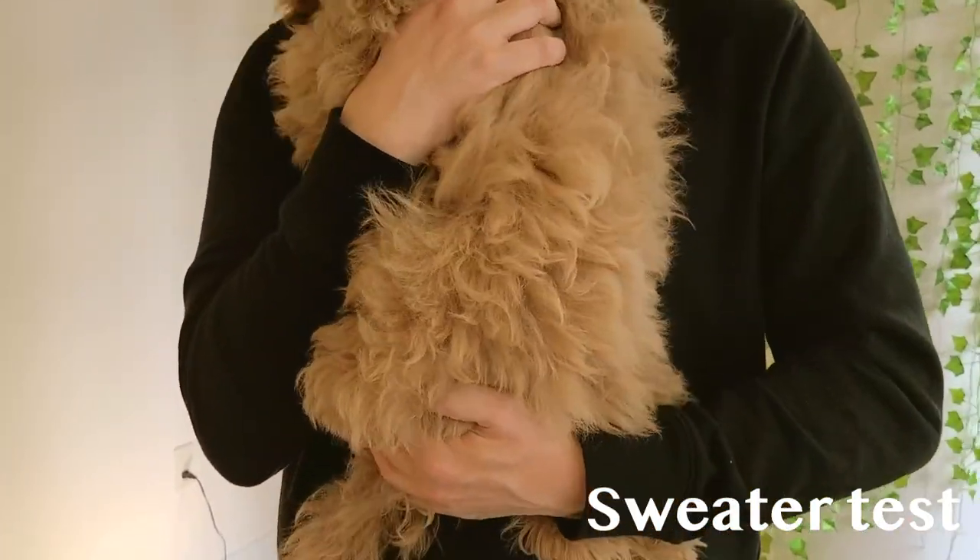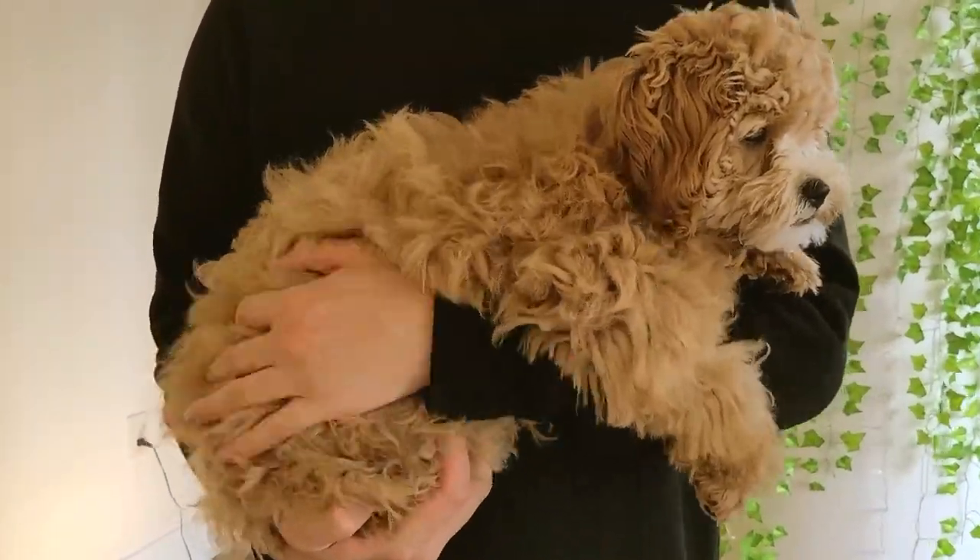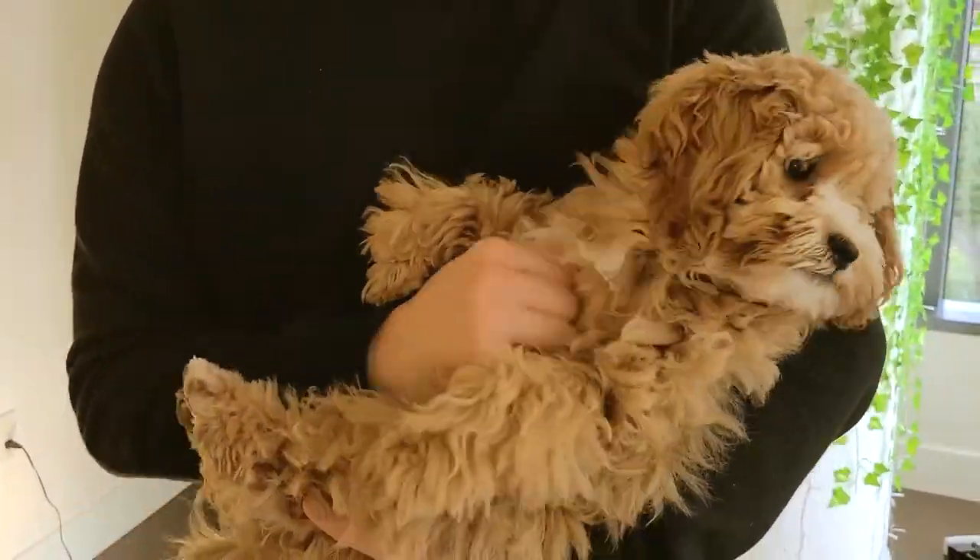Note that we don't speak for all cavapoos, as each dog may differ depending on their coat type, DNA, who they're bred from, and generation — all of which can impact their level of shedding. Generations typically range between F1, F1b, F2, and F2b.